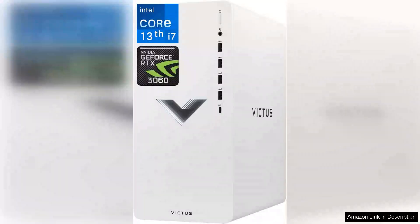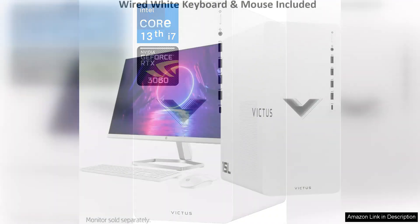The HP Victus 15L Computer Gaming Desktop is a powerhouse designed for gamers seeking high performance and sleek aesthetics. Equipped with the Intel Core i7-13700 processor, this desktop features 16 cores, ensuring seamless multitasking and impressive speed for all types of gaming and productivity tasks.